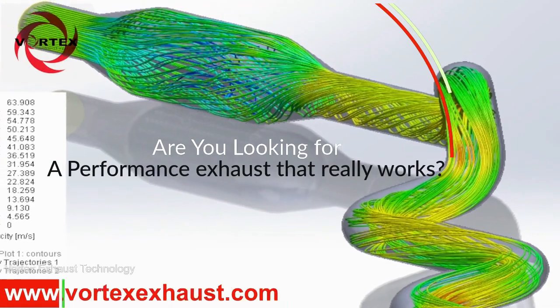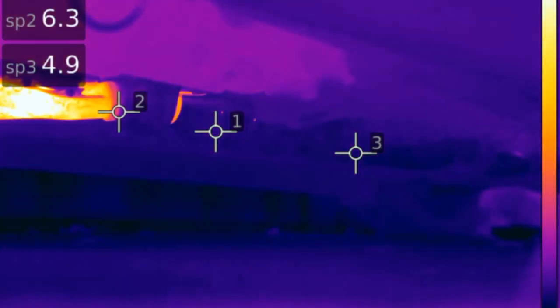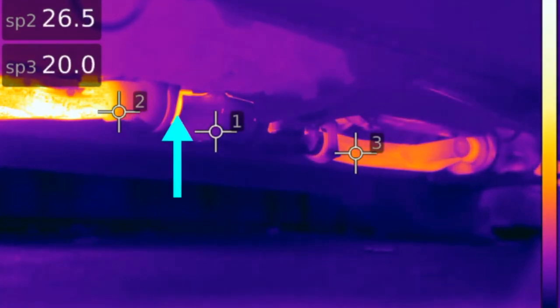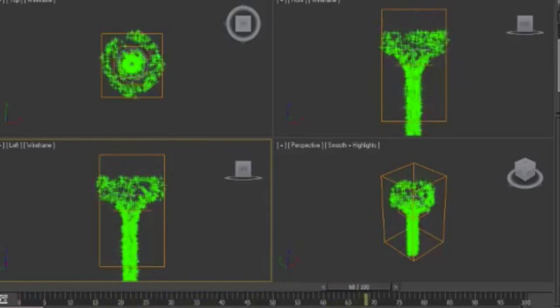Vortex Technology — the solution to negate back pressure. Vortex's patented technology uses wasted energy in the form of exhaust pressure to accelerate gas over a profiled shape, creating a vortex.